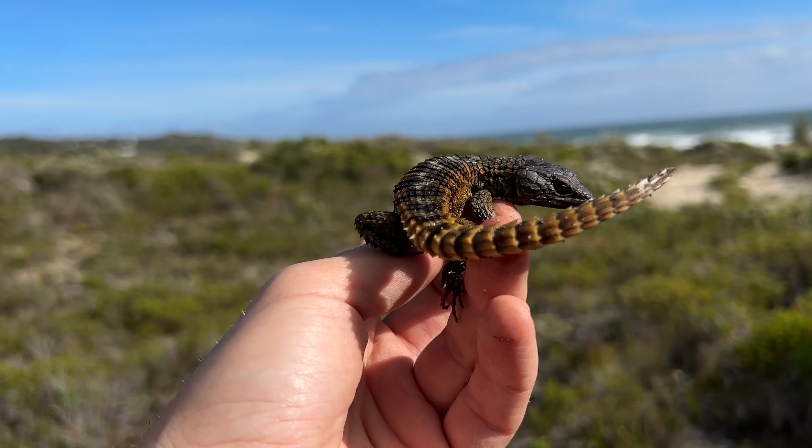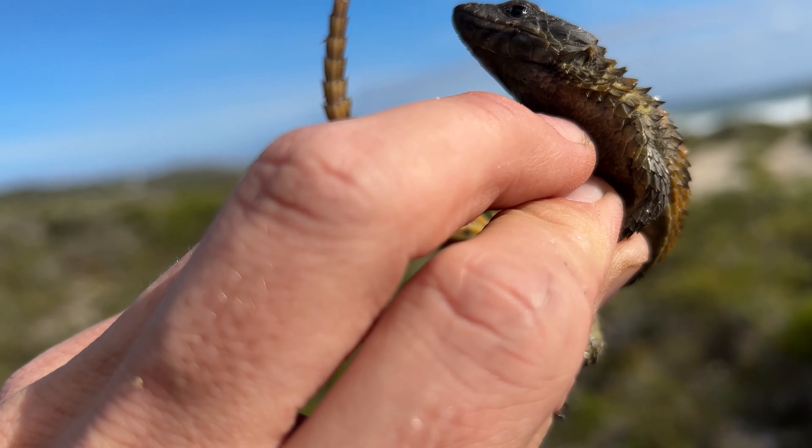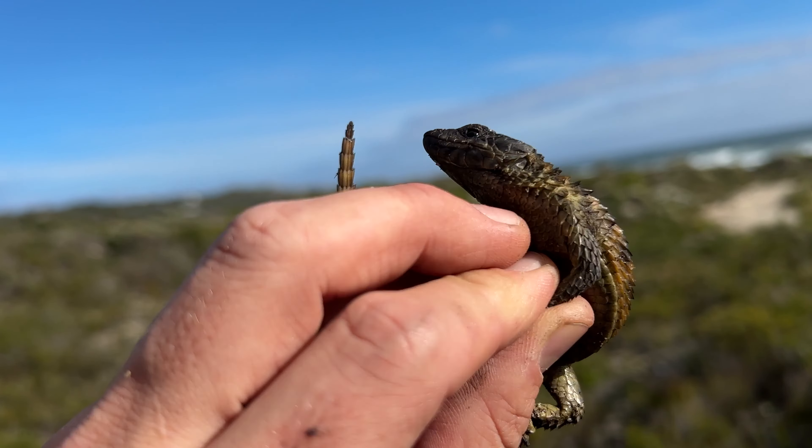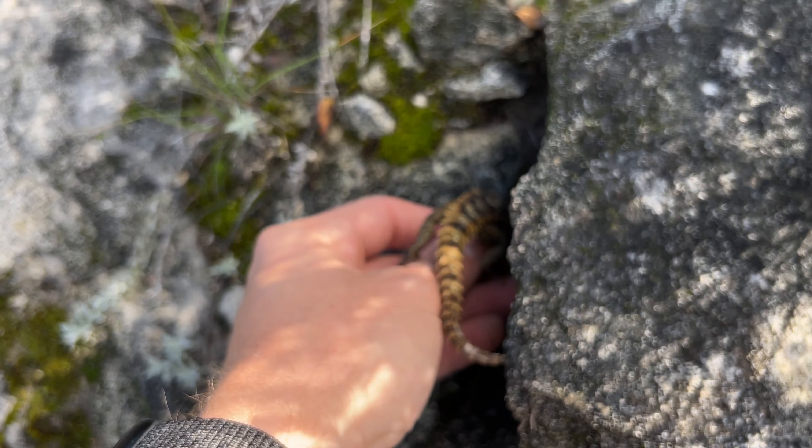Just turned up another one of these girdle lizards. You can see just how beautiful the dorsal markings are and how dark the face is on this individual. But we've pretty much given it a good go — we are gonna head on out of here. Thanks so much for watching, catch you on the next video.